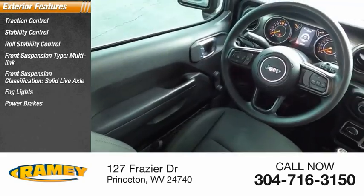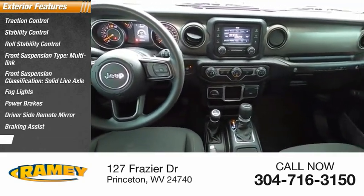Fog lights, power brakes, driver's side remote mirror, braking assist, interval wipers.